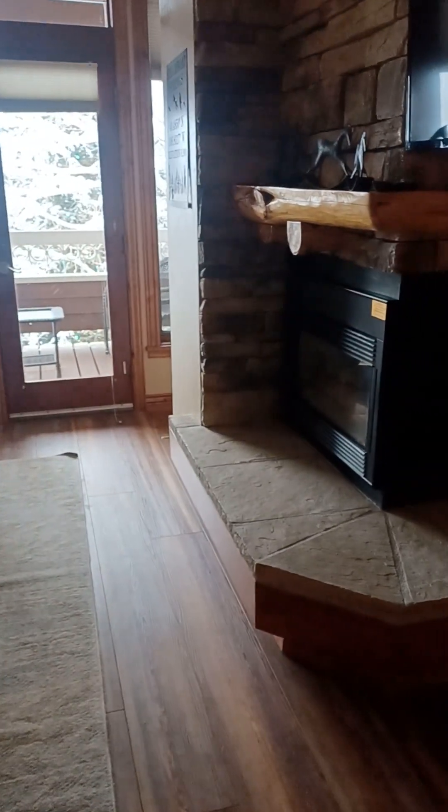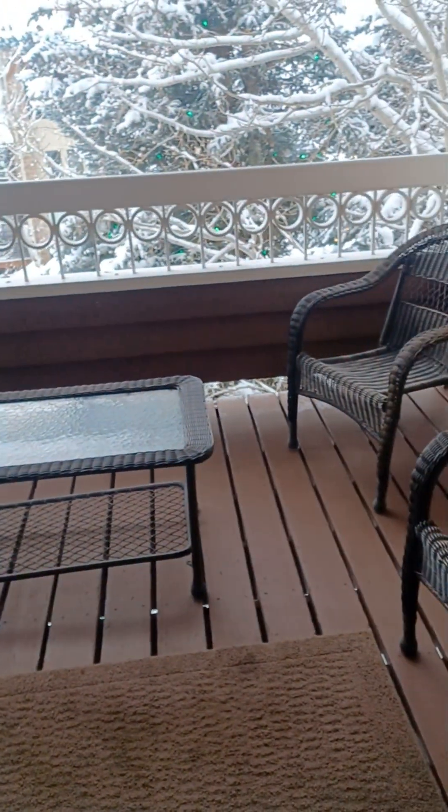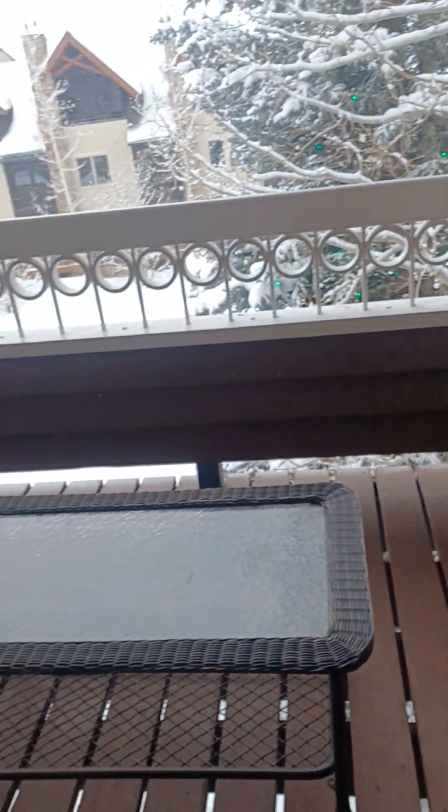Coming in for a little look at the living room. This is a good-size deck — or balcony, I should say.